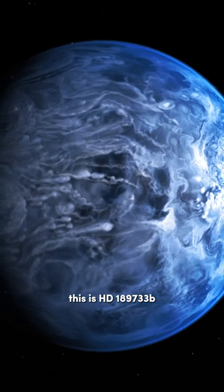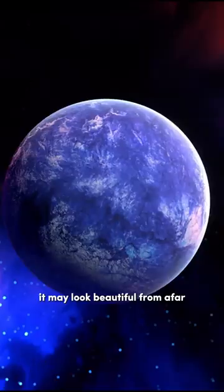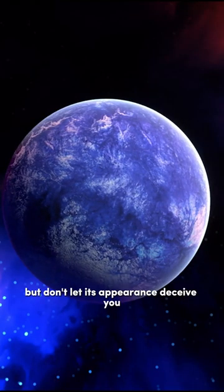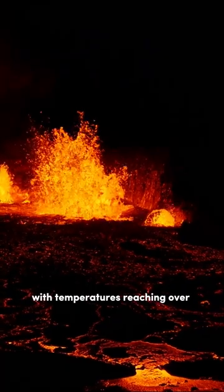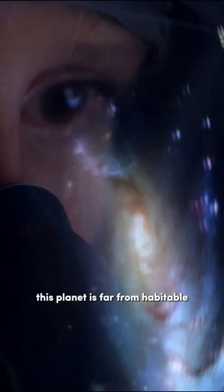This is HD 189733 b, an exoplanet located 63 light-years away from Earth. It may look beautiful from afar, but don't let its appearance deceive you. With temperatures reaching over 1,000 degrees Celsius and winds blowing at speeds of over 8,000 kilometers per hour, this planet is far from habitable.